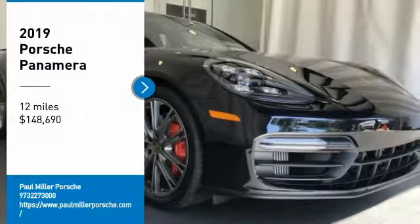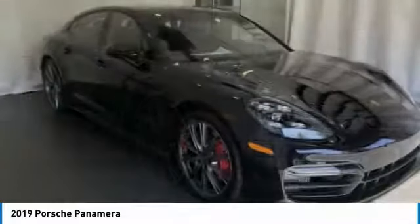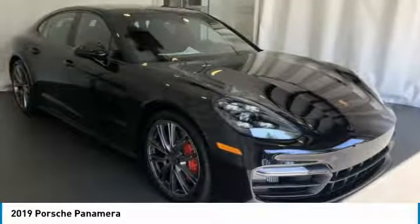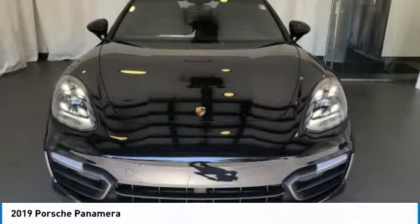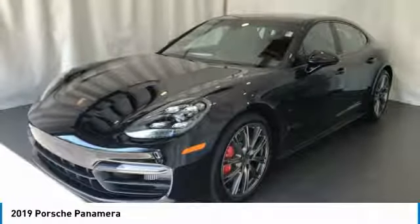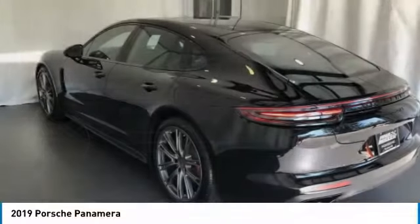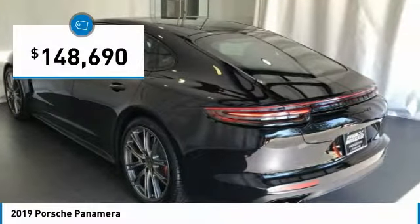Stop by and take a look at the 2019 Panamera. As you can see, Porsche didn't experiment with the car's design. They stuck with the Porsche philosophy that form should follow function. Nothing else would have made sense. Nothing else would have produced a four-seater Porsche. And it's priced below $150,000.